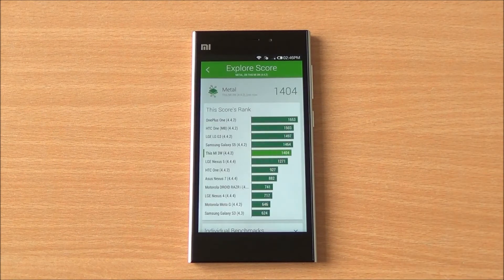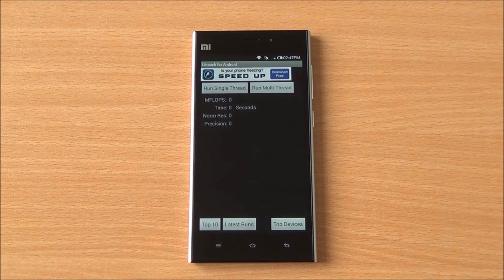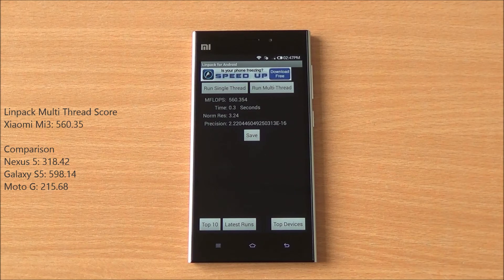Now we are in the Metal chapter of Vellamo, which specifically tests processing capabilities. We got a score of 1404, which is just below the Galaxy S5 — still great scores here. Moving to the Linpack single-thread test, we got a score of 347.85, very close to the Galaxy S5.